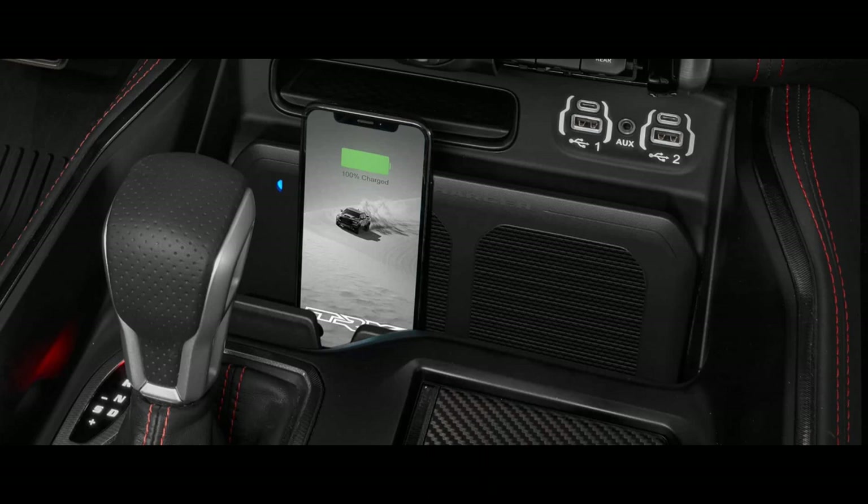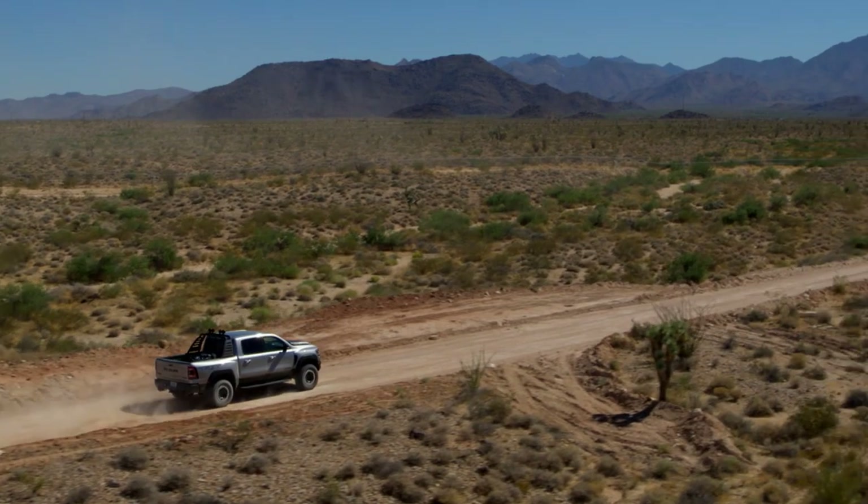Wherever the terrain takes you, keep smartphones, tablets, and more charged with easy-to-access auxiliary ports, an available wireless charging station, up to four ultra-fast Type-C USB charging ports, and up to three 115-volt outlets.